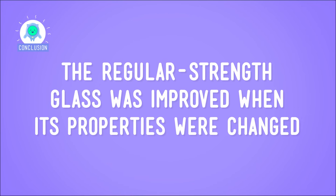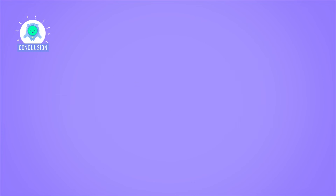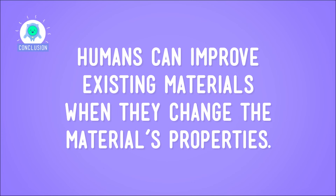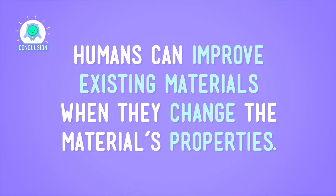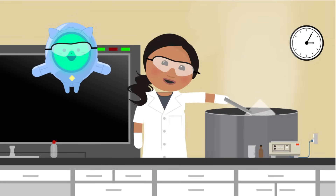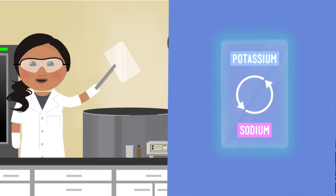So the original material, the regular strength glass, was improved when its properties were changed. Humans can improve existing materials when they change the material's properties. This change can occur by adding new substances to a material, like the potassium particles in the glass, or by taking away some of its original substances, like the sodium particles. And this change in substance also changed the material's properties. So to the scientists who invented Gorilla Glass — I, and all of the other phone droppers out there, give you our deepest thanks.